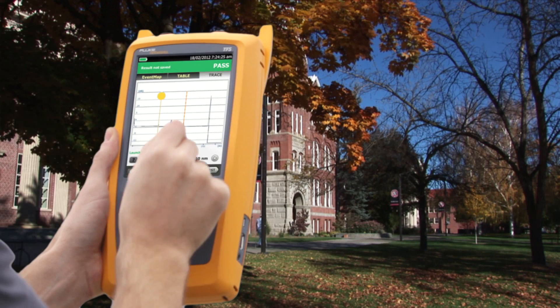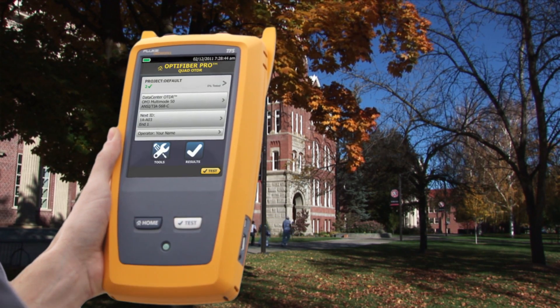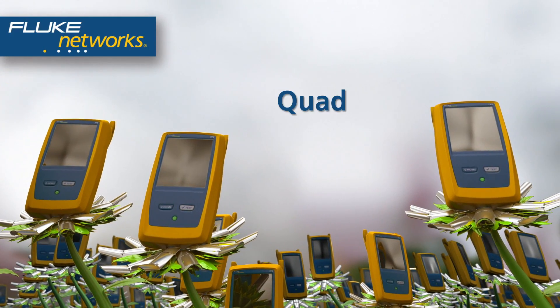And with its fastest-in-the-industry trace times, campus networks take no time at all. Go ahead, pick one — single mode, multi-mode, or quad.